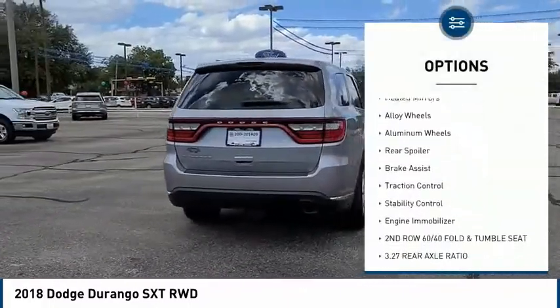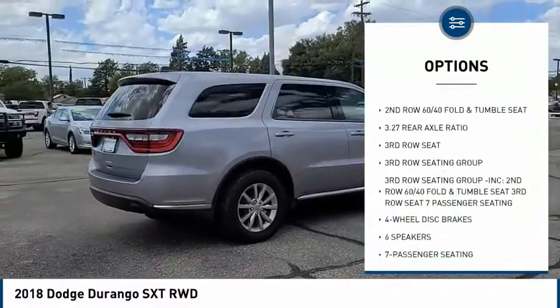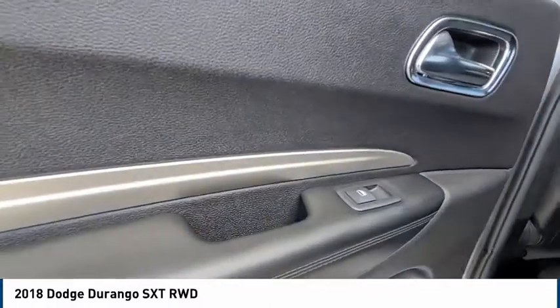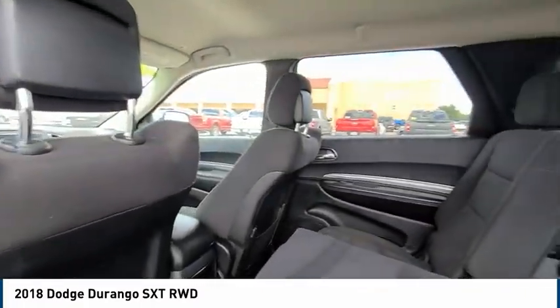Tire pressure monitor, electronic stability control, heated mirrors, alloy wheels, aluminum wheels, rear spoiler, brake assist, traction control, stability control, engine immobilizer.